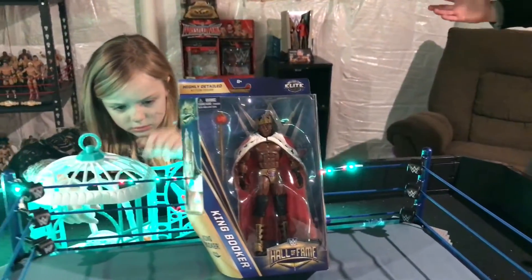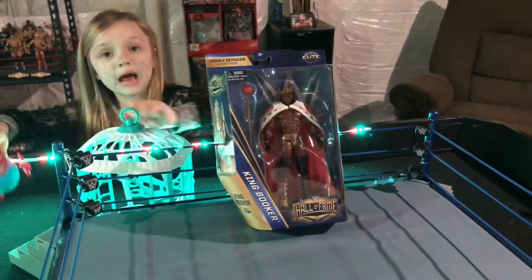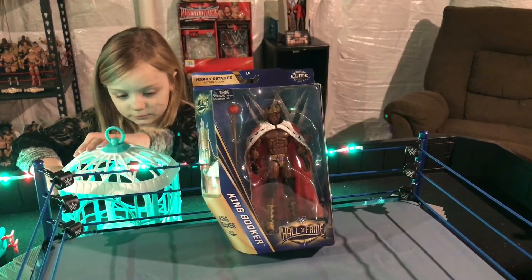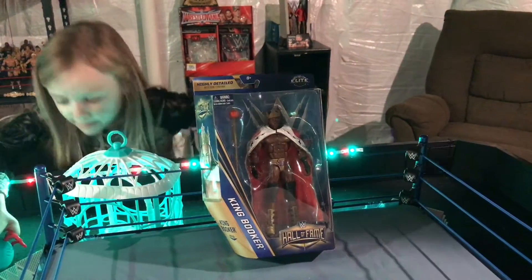Really happy they finally made another King Booker. We've only been collecting for a little over three years with all of our WWE stuff, and we missed out when they made the first King Booker Elite five years ago. But they finally remade it.